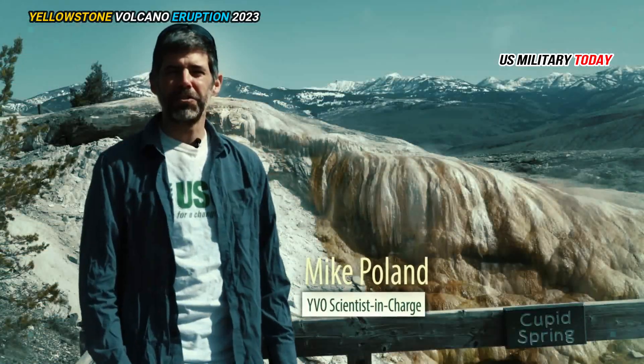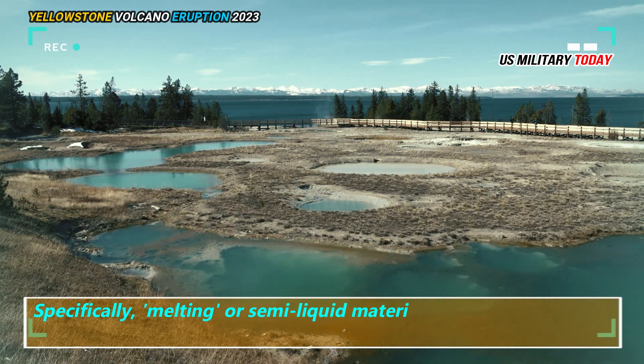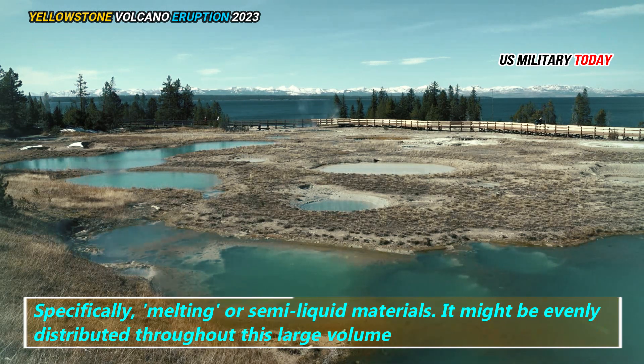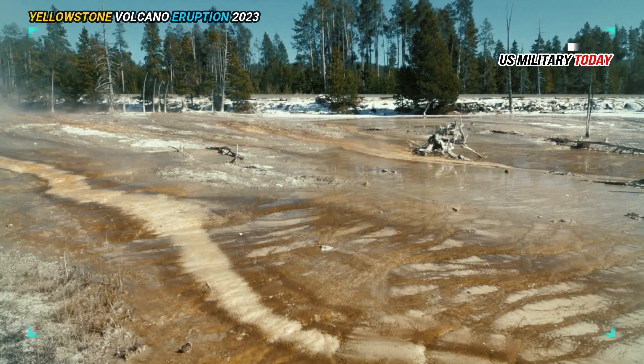Michael Poland says that for a long time we didn't know how all this material was distributed, specifically melting or semi-liquid materials. It might be evenly distributed throughout this large volume, or it could be concentrated in a few pods here and there. We don't really know, he said.